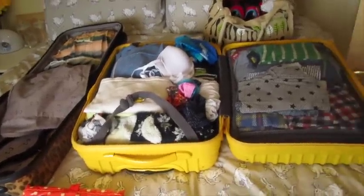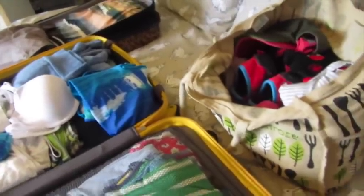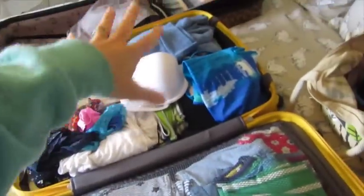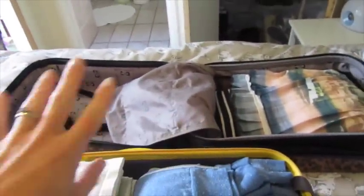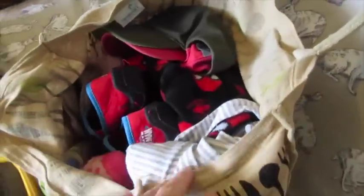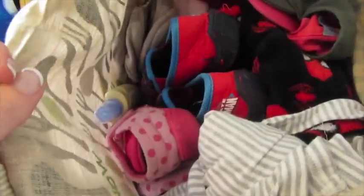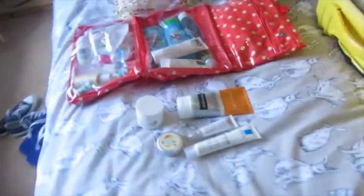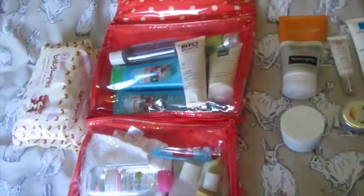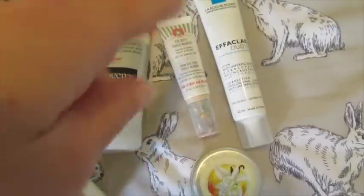I'm partially packed — the kids' stuff fills one half of the suitcase, and my side is about half full too. Towels are at the bottom, and I've packed hats, sun cream, slippers, and dressing gowns for all of us in there. Toiletries just need toothpaste and the kids' toothbrushes added.